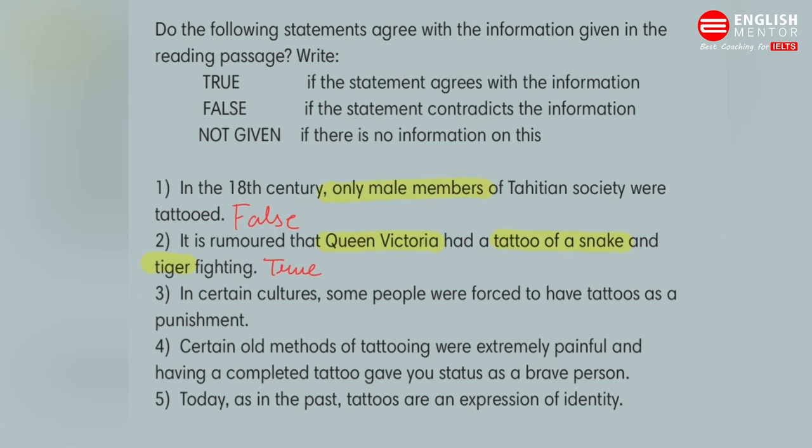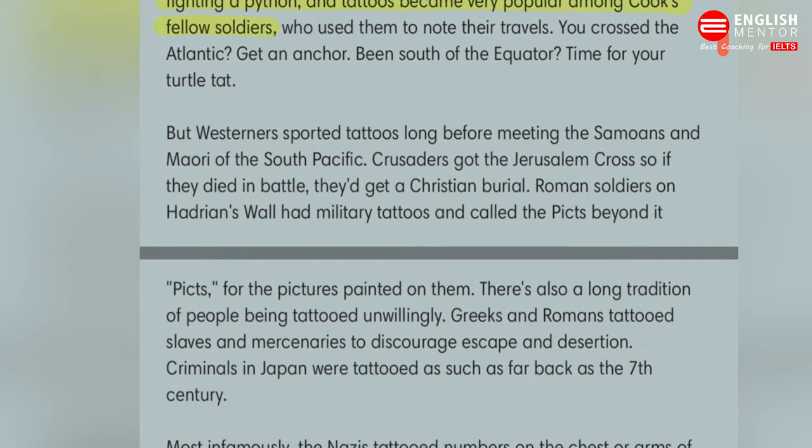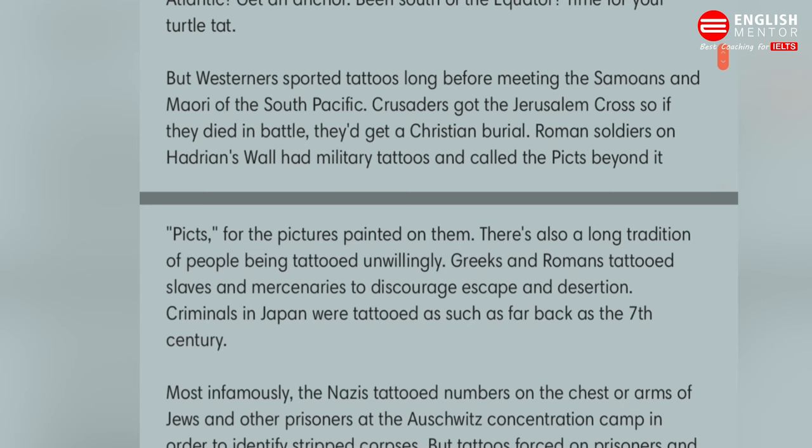Now the next question: in certain cultures, some people were forced to have tattoos as a punishment. You have to understand the question — people were forced to have tattoos as a punishment. Since true, false, not given questions are mostly in sequence, we go to the next passage. At the last line of this passage it says there is also a long tradition of people being tattooed unwillingly, meaning forcibly.